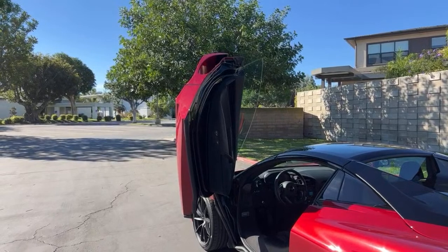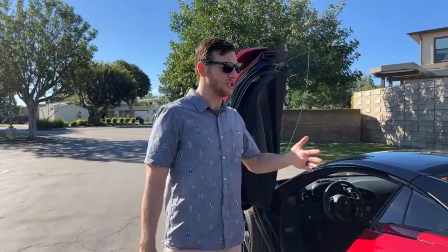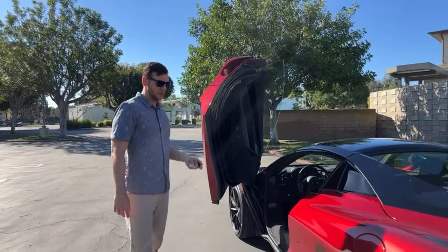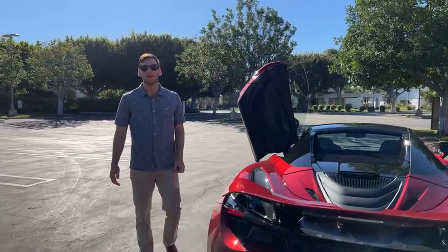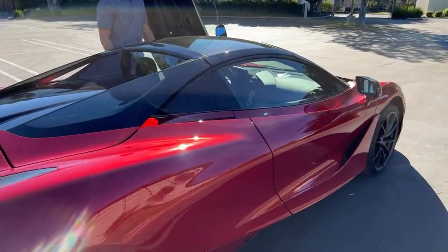Yeah, the Agera is a different class of car. I would take that over this because it's just so much faster, and you'd never see one out on the road — even in this area you see these 720S's sometimes, but you'd never see an Agera. Alright, it's time to go drive it. We'll start with the top up and then put it down.